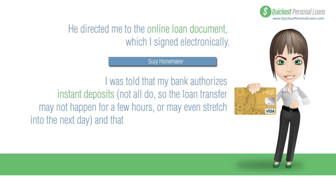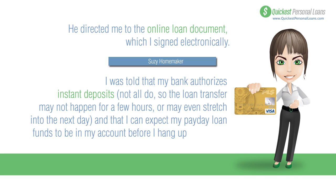I was told that my bank authorizes instant deposits, though not all banks do, so the loan transfer may not happen for a few hours or may stretch into the next day. But I was told I could expect my payday loan funds to be in my account before I hang up the phone.